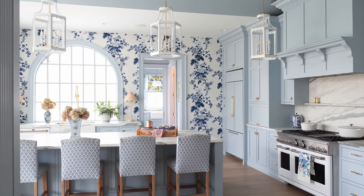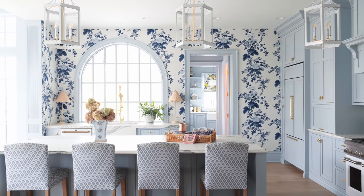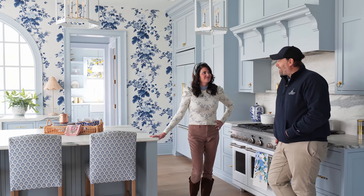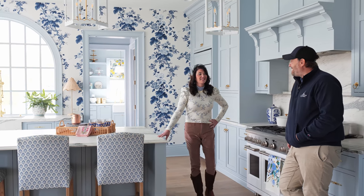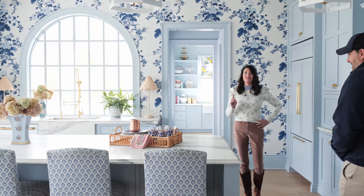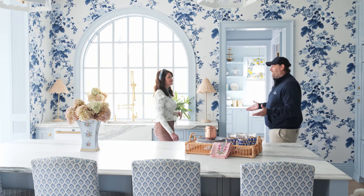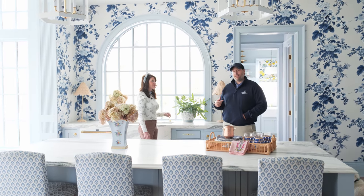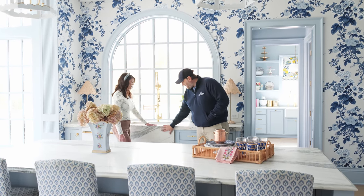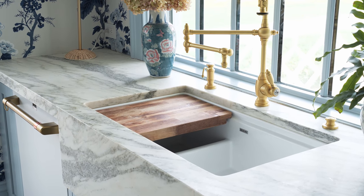We've been doing a lot of cooking and baking, perfecting some family recipes. Let's go straight to the focal point of our kitchen — one of my favorite spots. I want to remind everyone because we get asked a lot: it's Sleepy Blue, the cabinet color in this kitchen. We have an ongoing partnership with LK and we have their sinks throughout our house. Gretchen had the idea to take an apron front sink and cover it with marble.